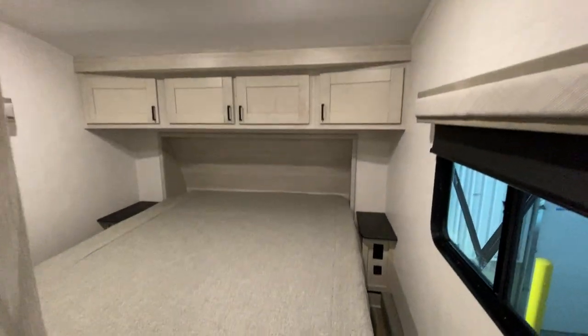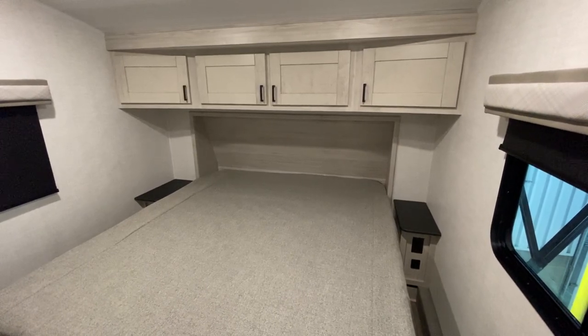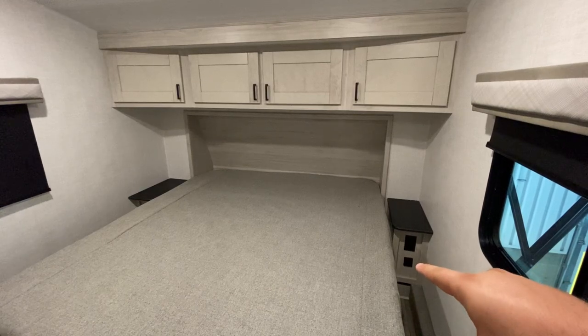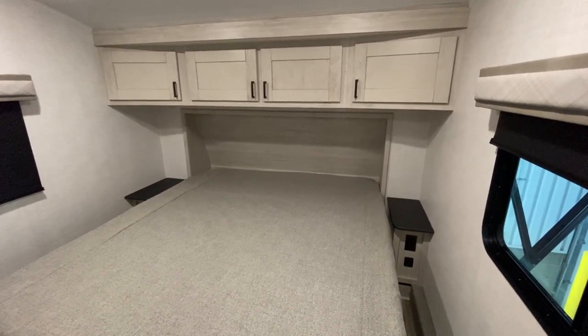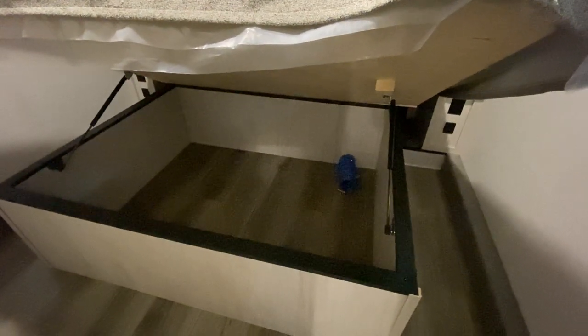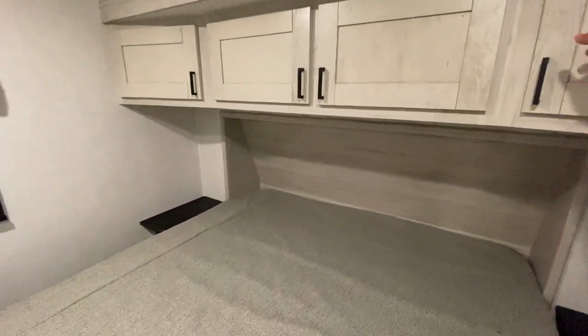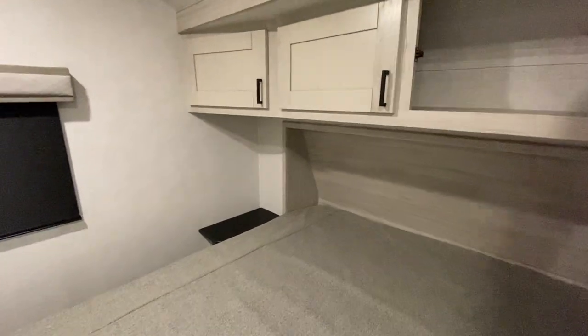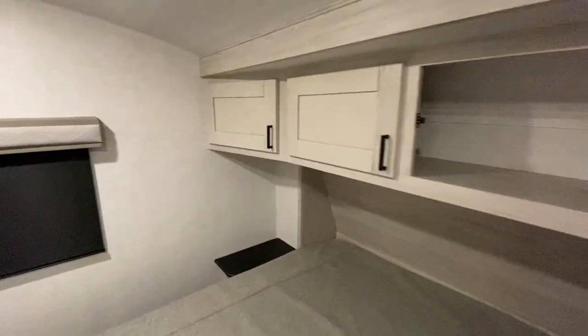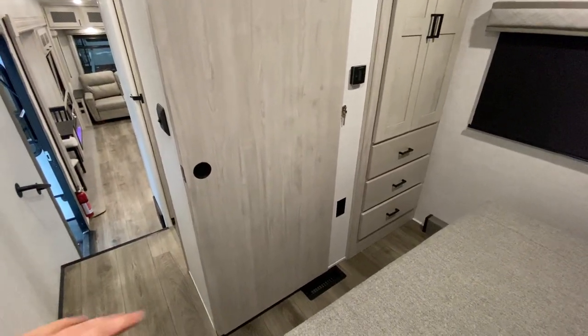And that leads us to the bedroom. On either side here, you've got a place for a CPAP machine, nightlight lamp, whatever you want to put on there. There are outlets and USBs on either side, so whether it's a CPAP machine or an iPhone you want to plug in, you're good to go. Underneath the bed, you have a lot of storage — you don't have to worry about holding it up. This is more storage under the bed than most brands will give you. It goes all the way across — plenty of storage. There's also a sliding door right here, which I like.